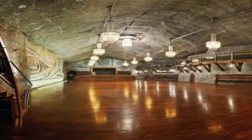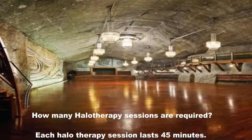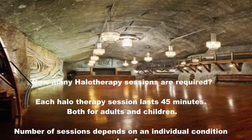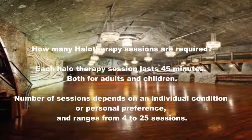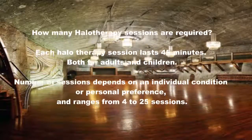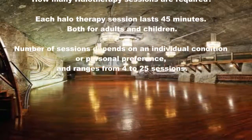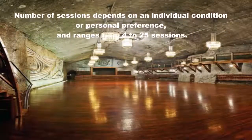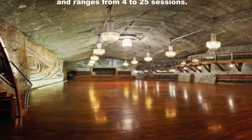How many dry salt aerosol therapy sessions are required? Each halo therapy session lasts 45 minutes for both adults and children. The number of sessions depends on an individual condition or personal preference and ranges from 4 to 25 sessions. One may have some relief after just one session; however, for best results it is recommended to take a minimum of 4 sessions. Those who come for stress relief and relaxation simply come as often as they like.